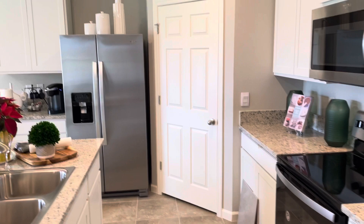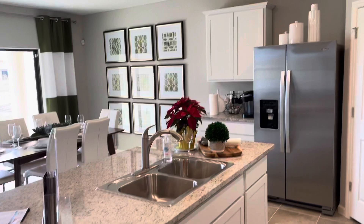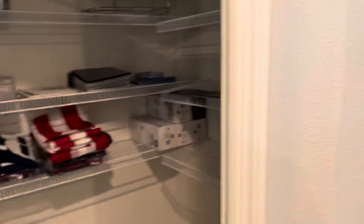Looks like we have 42-inch cabinets with the crown moldings. And then, as you can see, the nice island that looks out over the dining space. Has a nice pantry here — let's take a quick look. Nice corner pantry. And you can see a nice little coffee setup here.